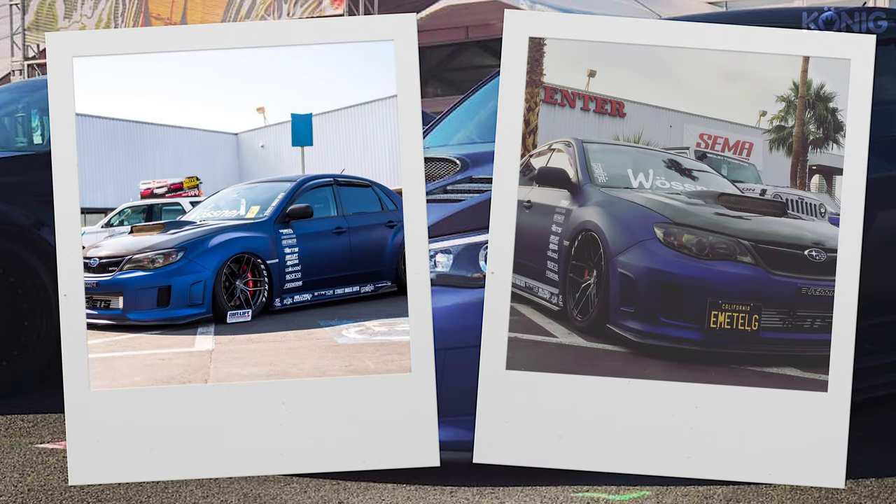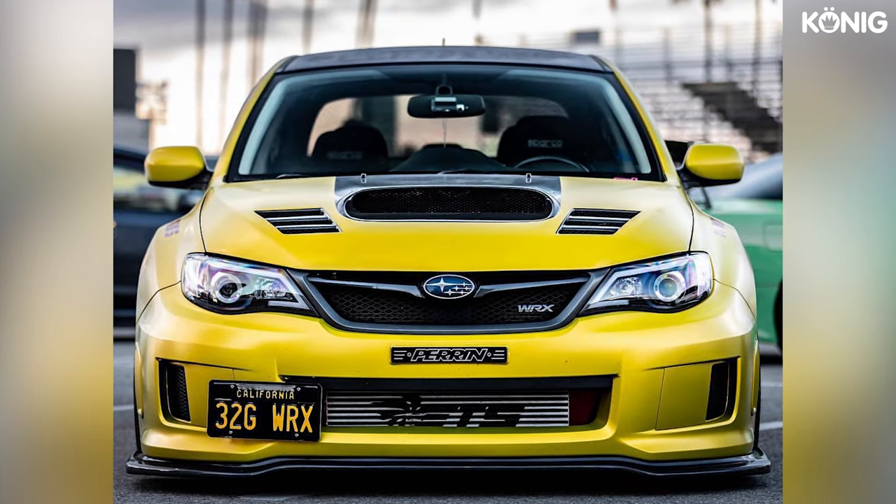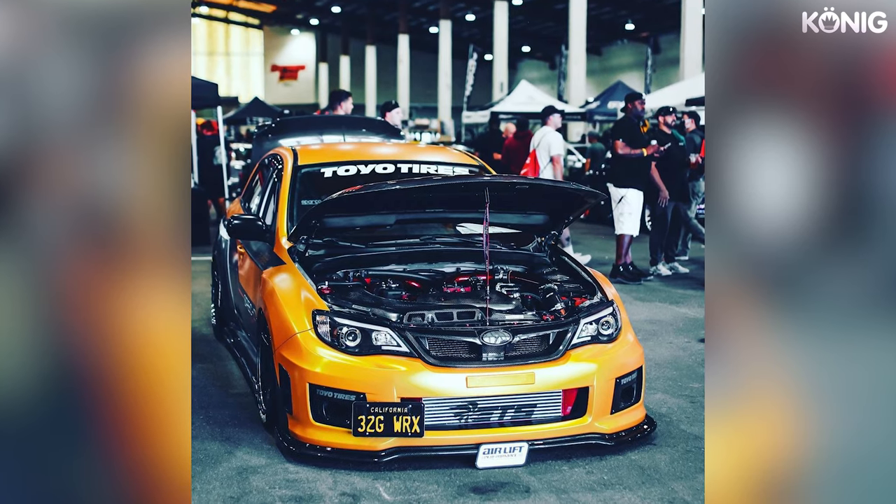2017 was my first year that I actually got into SEMA. I was lucky enough to get a feature spot and it got me started with all the sponsorships.